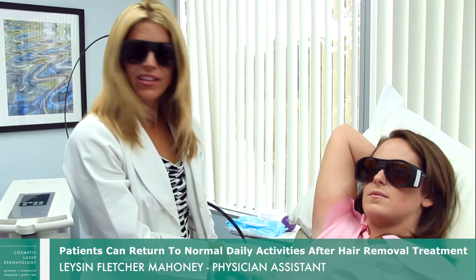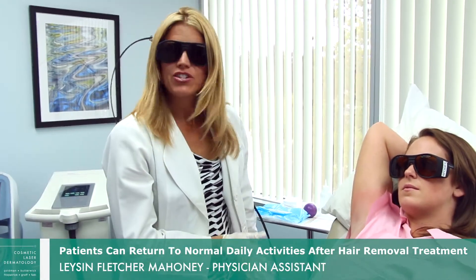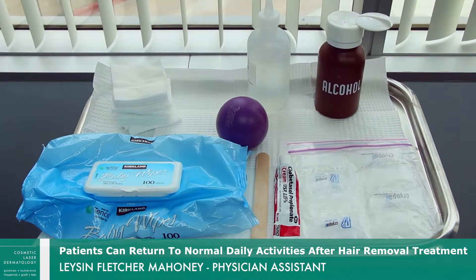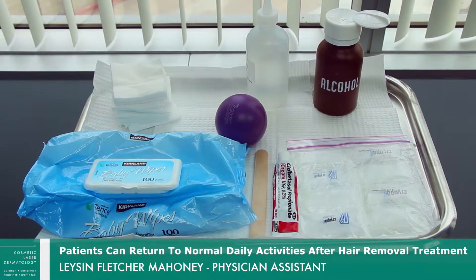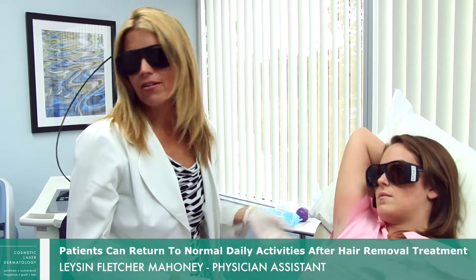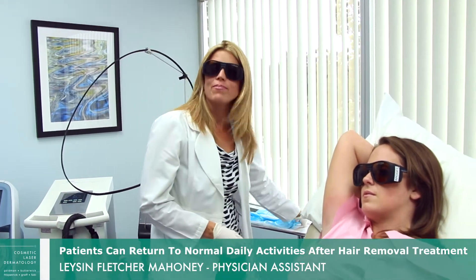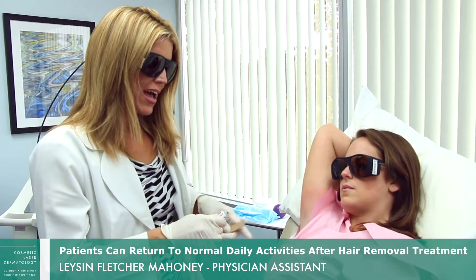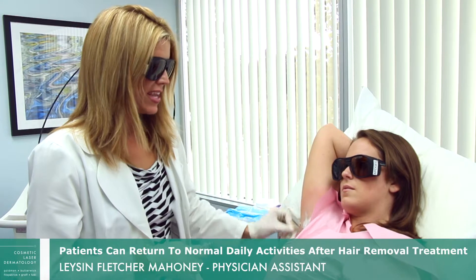As you can see, there's very little redness in the area after treatment. For this patient, all we do is apply a topical hydrocortisone cream immediately after the treatment. Any irritation she has should be gone within about one to two hours, allowing her to continue with her regular daily activities.